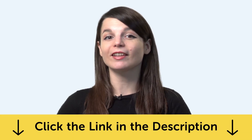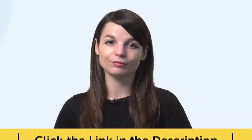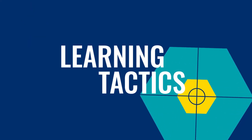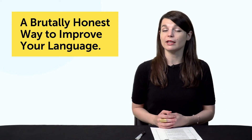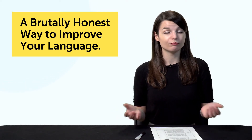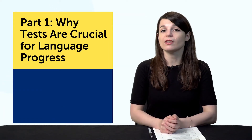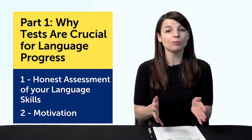To get these free resources, click the link in the description below right now. Let's jump into today's topic: a brutally honest way to improve your language. If you're learning a language on your own, do you ever feel like you're just coasting through without making real progress? Then it's possible you're taking it a bit too easy. Part 1: Why tests are crucial for language progress. The quick answers are: one, tests give you an honest assessment of your language skills, and two, motivation.